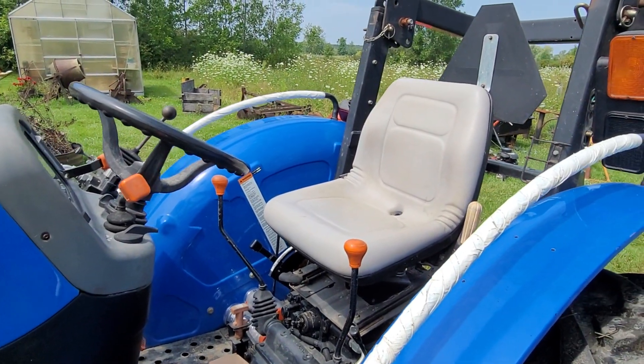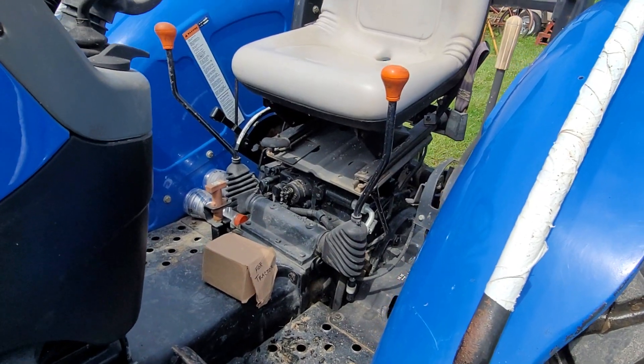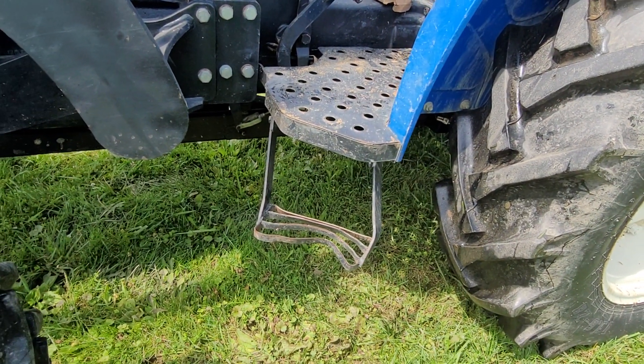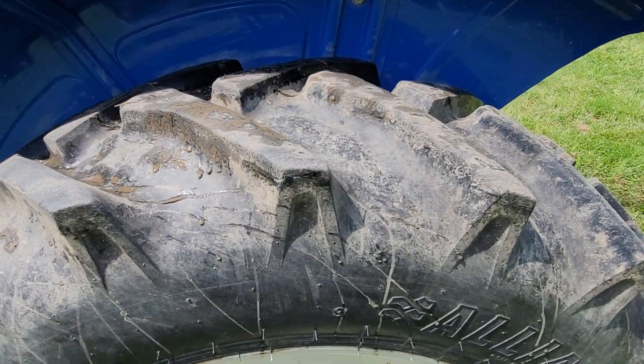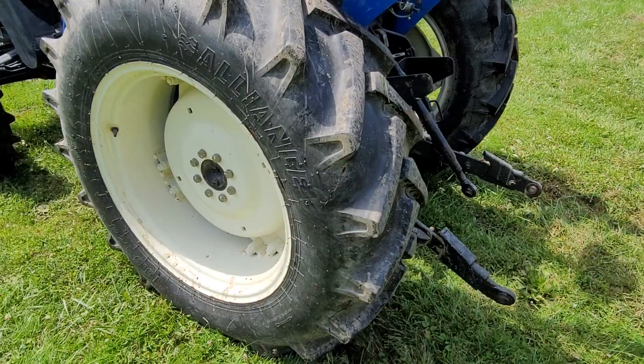The seat's not all torn up. It's been stored under cover when not in use. That bend on the step I mentioned — you can look at the rubber on these tires, there's a lot left. I've never had a low tire since we've been here. There's no dry rot and no cracks in the tires.